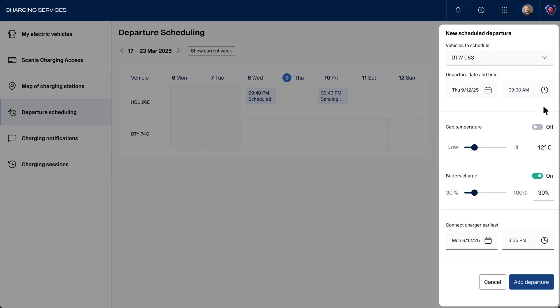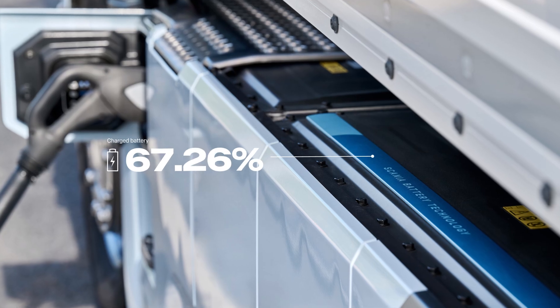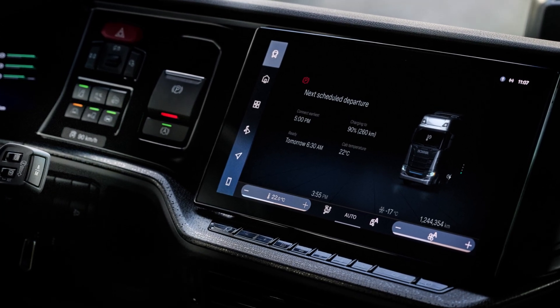With scheduled departures, easily set the departure time as well as the desired target cab temperature and battery level at departure. Preconditioning the truck and battery saves energy and extends battery life. The next planned departure is also displayed to drivers within the vehicle's display.